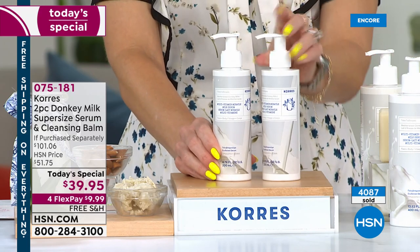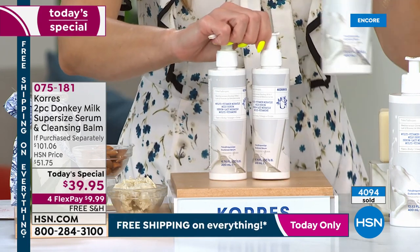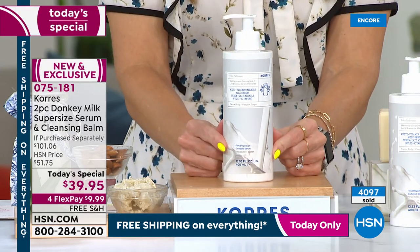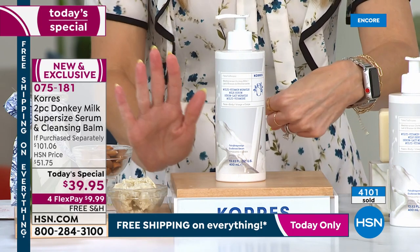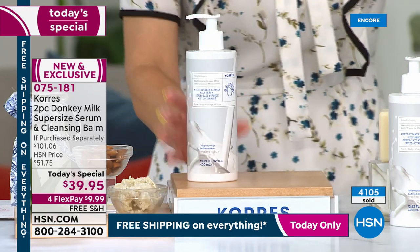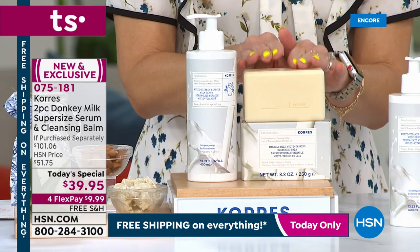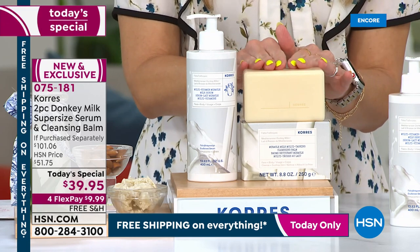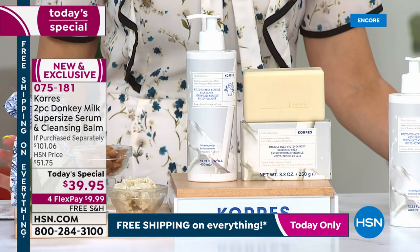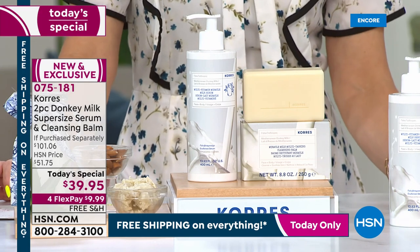Since we're launching the first-ever donkey milk supersize serum, you get double the amount in one big container — that's an over-$80 value. Take advantage of free shipping and handling and four flex payments on all beauty. Kors loves HSN and we're the only place to get donkey milk, so they did a second world launch for us: the cleansing balm. Use it on your face to take off dirt, oil, makeup, grime, and environmental aggressors — smoothing and softening lines and wrinkles just by cleansing.